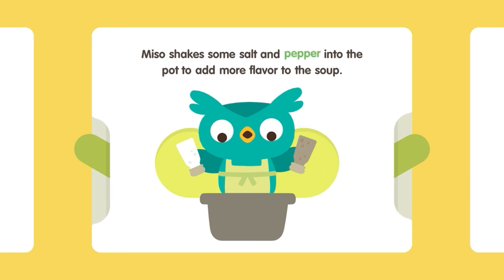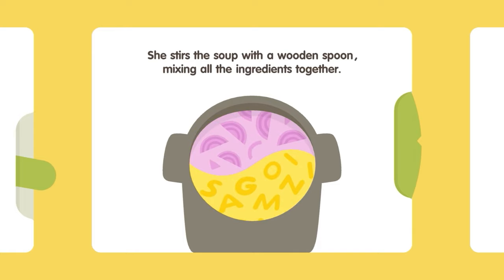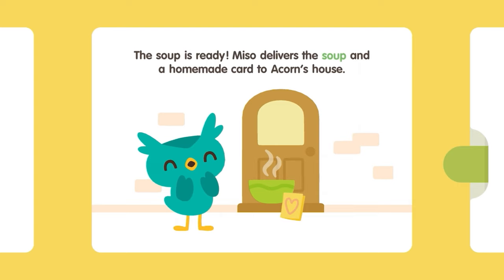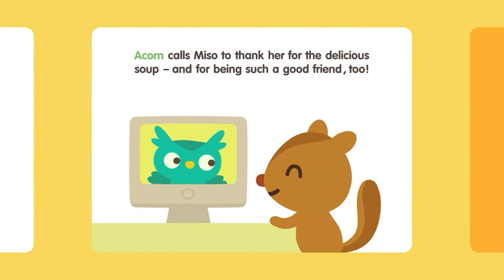Miso shakes some salt and pepper into the pot to add more flavor to the soup. She stirs the soup with a wooden spoon, mixing all the ingredients together. As a special surprise, Miso adds one tablespoon of sunflower seeds — Acorn's favorite! The soup is ready! Miso delivers the soup and a homemade card to Acorn's house. When Acorn tastes the soup, it warms him up from the tip of his tail to the top of his ears. He feels better already! Acorn calls Miso to thank her for the delicious soup, and for being such a good friend, too.